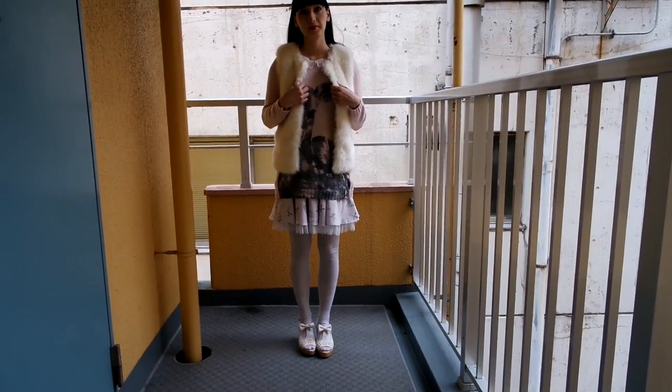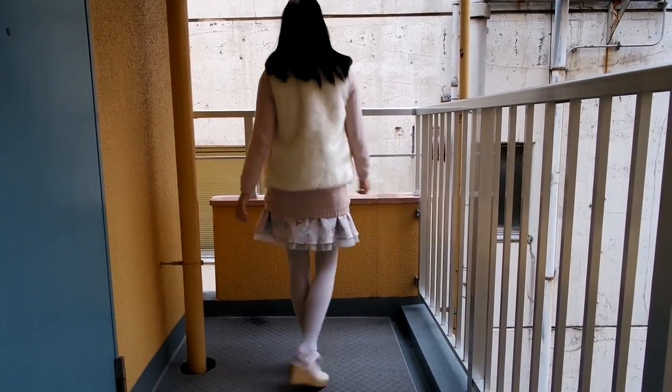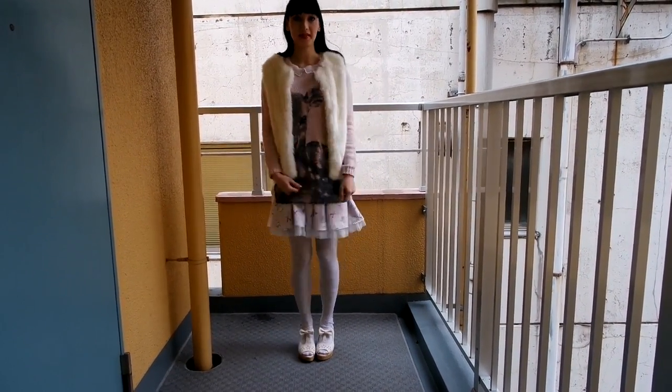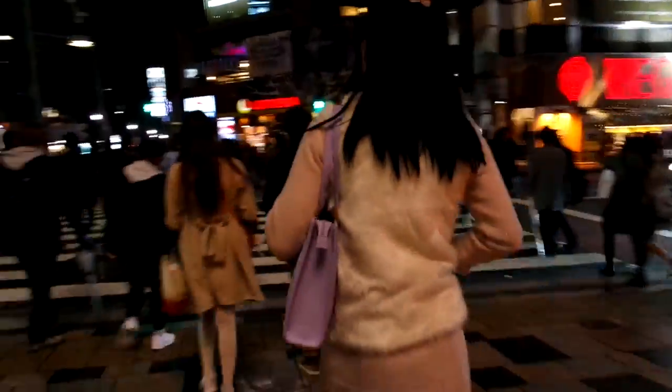The next day I wore this outfit. The little vest I got from Topshop and I got the deer jumper from H&M. I'm wearing that over a dress that I got at Secret Honey. My stockings are from Swimmer and I got these cute little wedges from Anc Rouge. On this day we just walked around Harajuku and went sightseeing and shopping.